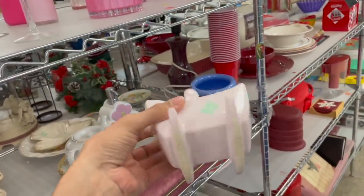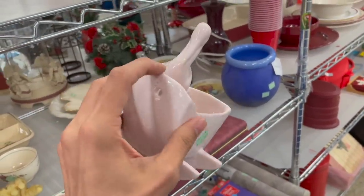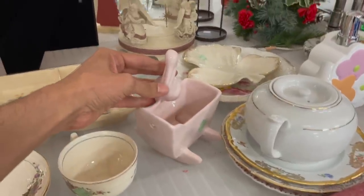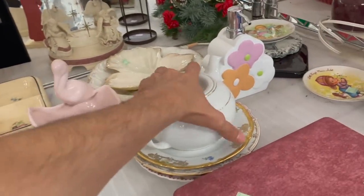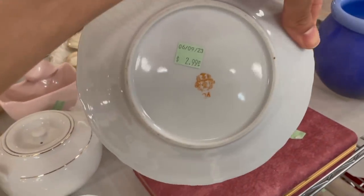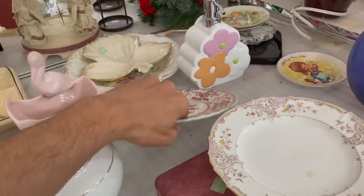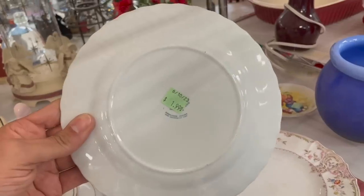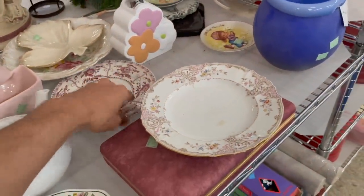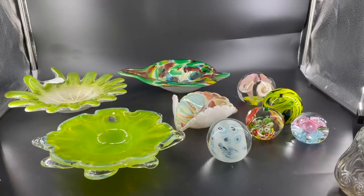I'll leave that - especially since there's damage right there. This plate - this is R24. I want to see this one - of course the label's right over it. That is Johnson Brothers. Not seeing anything else - this is everything we're getting.